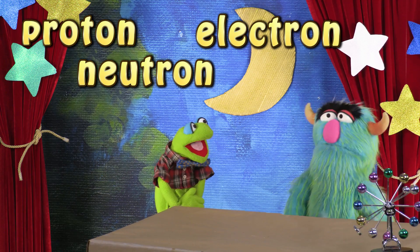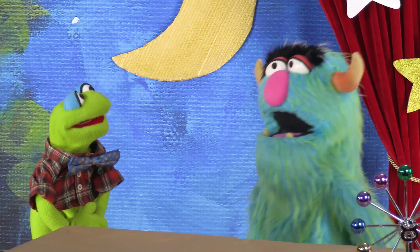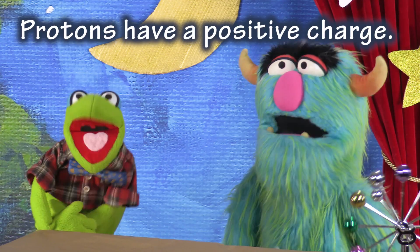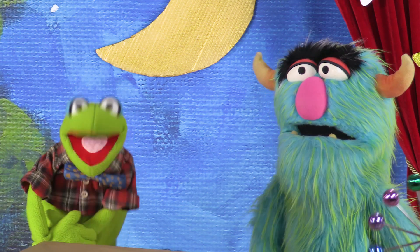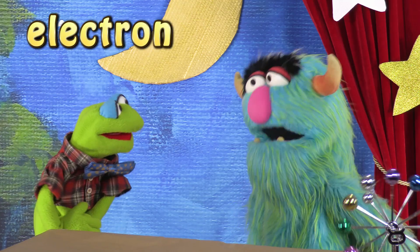Leonard, you're going too fast! Tell me about these teeny tiny particles one at a time! Okay! Let's start with protons! Protons have a positive charge! Oh, so they're good guy particles! Well, not really! Besides, they already have a name — protons! Goody-two-shoe-tons!